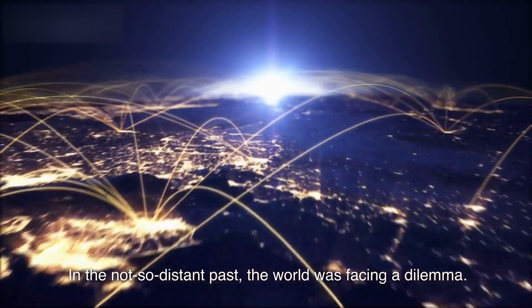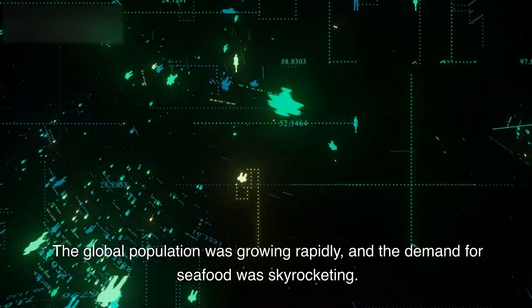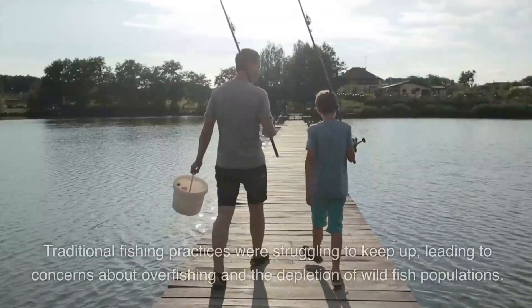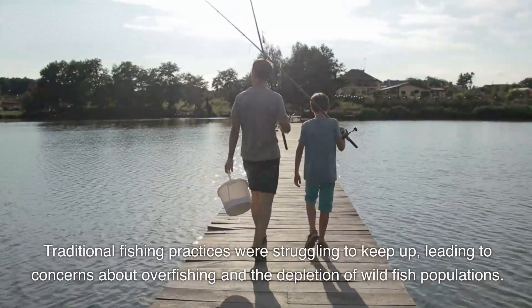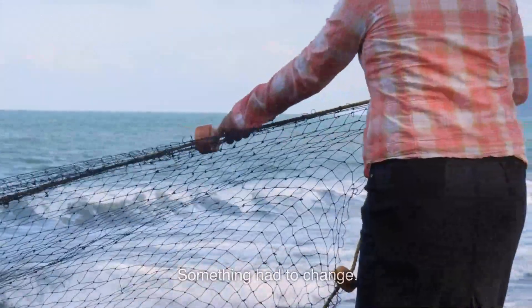In the not-so-distant past, the world was facing a dilemma. The global population was growing rapidly, and the demand for seafood was skyrocketing. Traditional fishing practices were struggling to keep up, leading to concerns about overfishing and the depletion of wild fish populations. Something had to change.